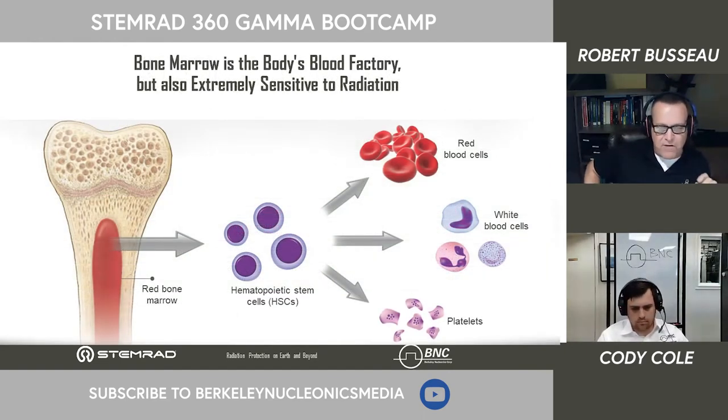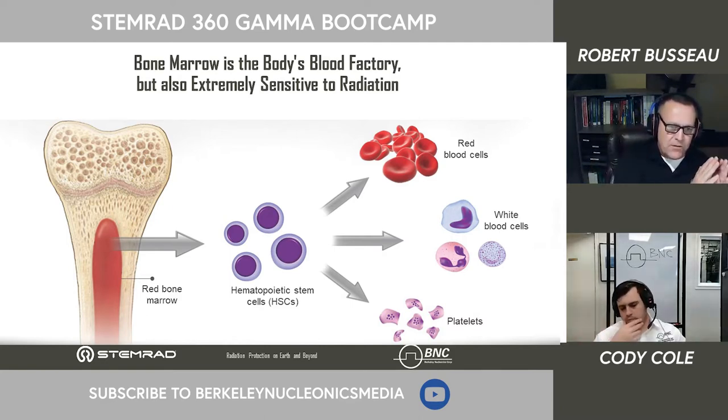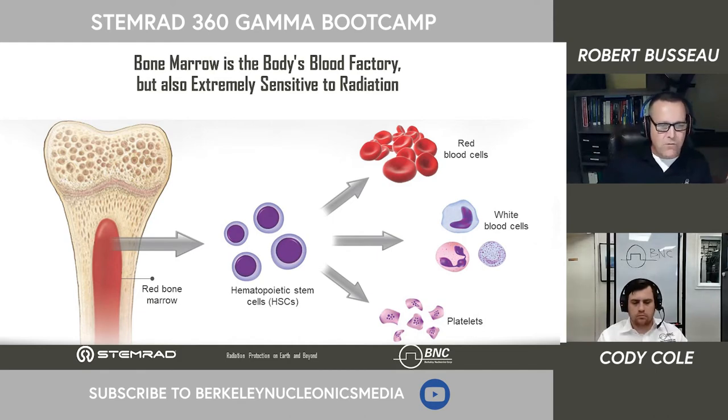The stem cells are very susceptible to radiation, but mature blood cells — red cells, white cells, and platelets — are a lot more resistant. After initial exposure, you get symptoms of illness, then enter a latent phase where patients seem otherwise healthy because they still have those blood cells performing their natural functions. But as those mature cells naturally die off from age, you start to see the impact of not having bone marrow. There's no replication, so you succumb within days or weeks, depending on your dosage.